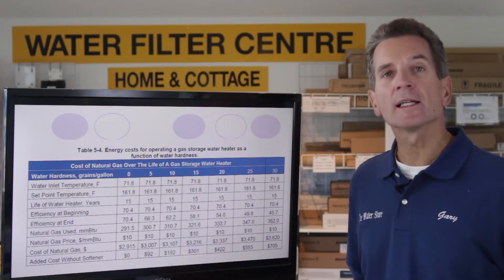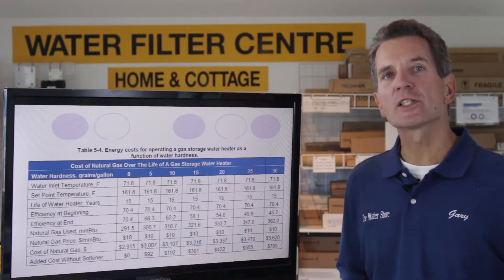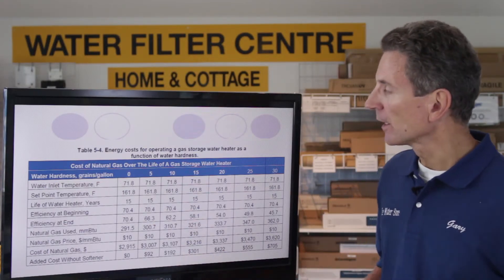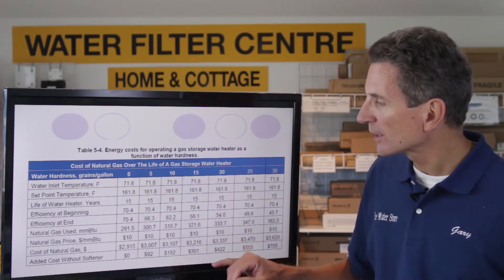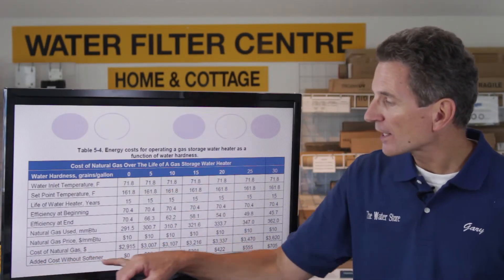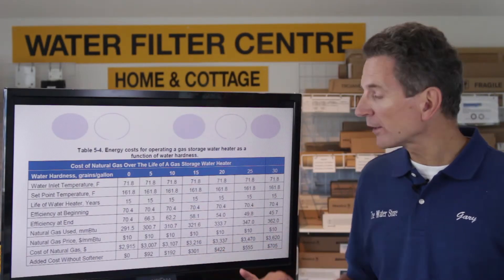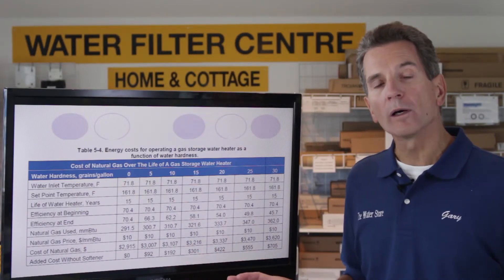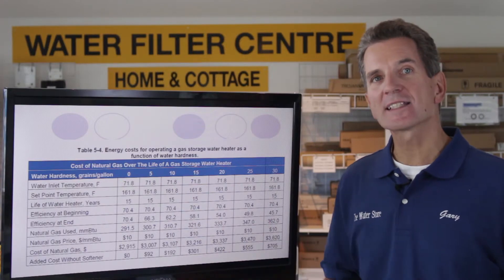We also need to look at the dollar figure, because what we're talking about here is the money a family is going to save with a gas tank type hot water heater on soft water compared to hard water. At 15 grains per gallon of hardness, the added cost without a water softener is going to be $301. In other words, on hard water you're going to be spending $301 more using that hot water heater than someone with soft water — that's the savings.